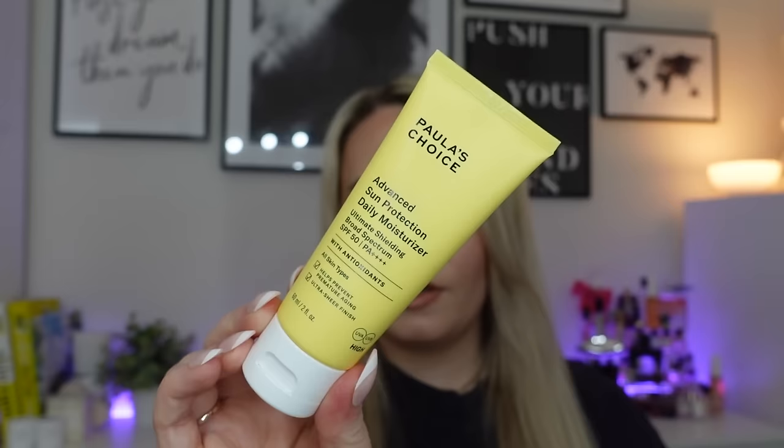The second product is from Paula's Choice — another full-size product. This is the Advanced Sun Protection Daily Moisturizer SPF 50, 60ml. It says it helps prevent premature aging and has an ultra-sheer finish. You apply it 50 minutes before sun exposure. This one is actually £39 — I paid £40 for the box! It boasts three different uses: it's a non-greasy formula that works as an SPF, a moisturiser, and a primer. It's packed with a protective blend of antioxidants, shields skin against UVB and PA++++, and is also super hydrating. I love sunscreens that double as primers — problem solved.